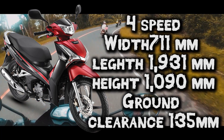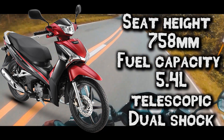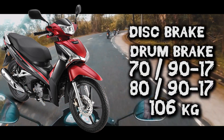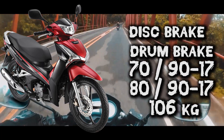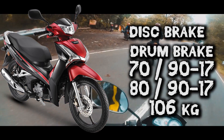Ground clearance is 135 mm, seat height is 758 mm, fuel capacity is 5.4 liters. Suspension naman is a conventional telescopic fork sa harap and dual shock sa likod. Braking system is a single piston disc brake. On the back is drum brake. Tire size, front 70/90-17, then 80/90-17 on the back, at bigat na 106 kilograms.